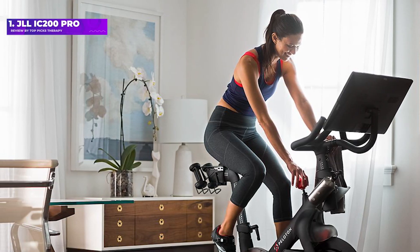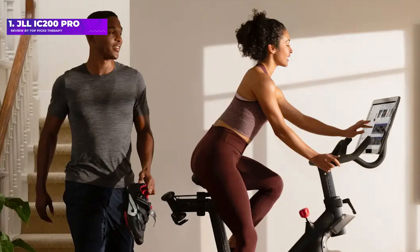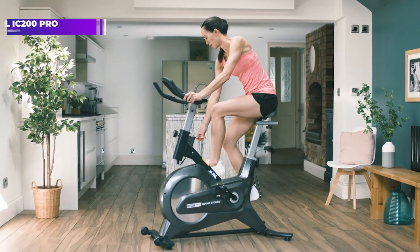Pros: great value, light and portable, and features an adjustable saddle and handlebars. Cons: only 8 levels of resistance, the 7 kg flywheel is fairly light, and there are no connectivity features.